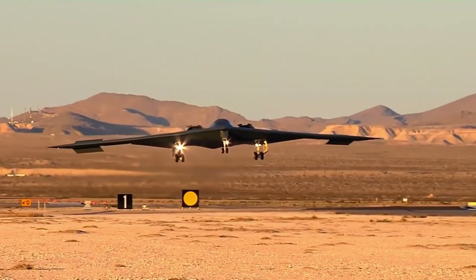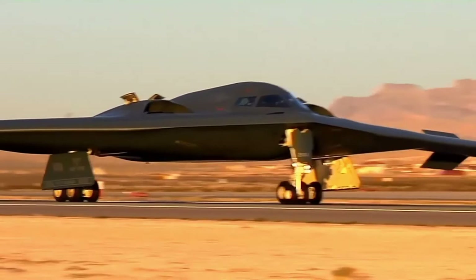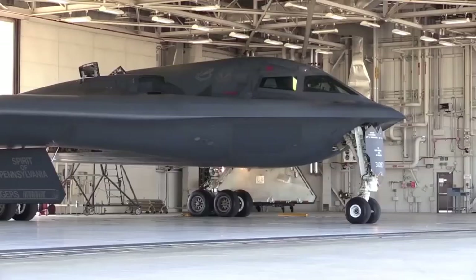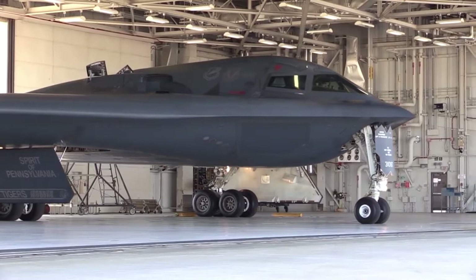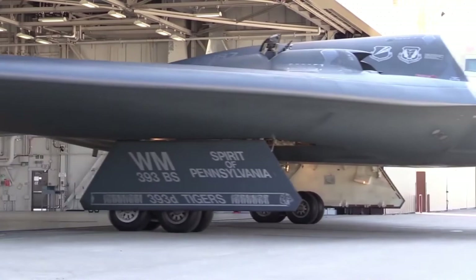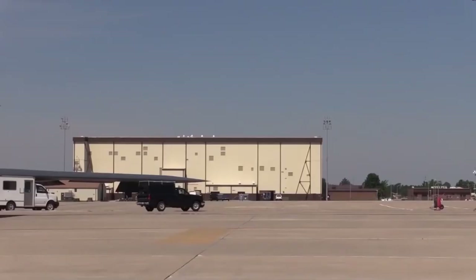The B-2 has various conventional weapons in its arsenal, able to equip Mark 82 and Mark 84 bombs, CBU-87 combined effects munitions, Gator mines, and the CBU-97 sensor-fused weapon. In July 2009, Northrop Grumman reported the B-2 was compatible with the equipment necessary to deploy the 30,000-pound Massive Ordnance Penetrator, which is intended to attack reinforced bunkers. Up to two MOPs could be equipped in the B-2's bomb bays with one per bay, and the B-2 is the only platform compatible with the MOP as of 2012.